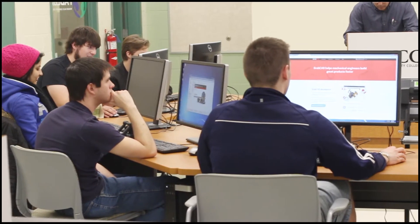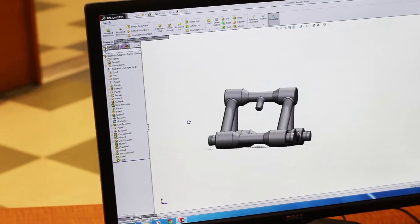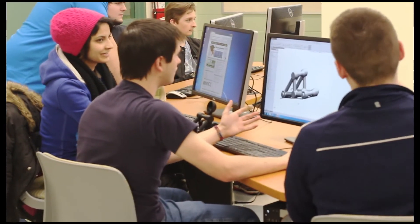The Fab Lab is part of the MIT Consortium, connecting MVCC to a global community of learners, educators, researchers, makers, and innovators.